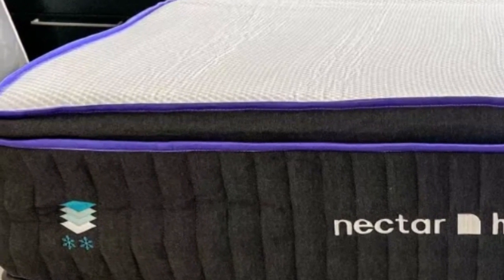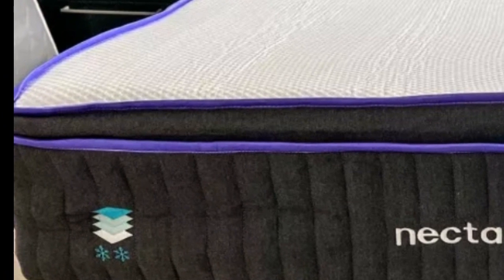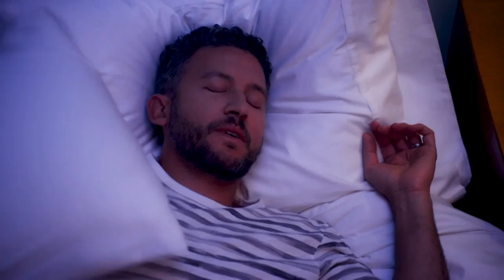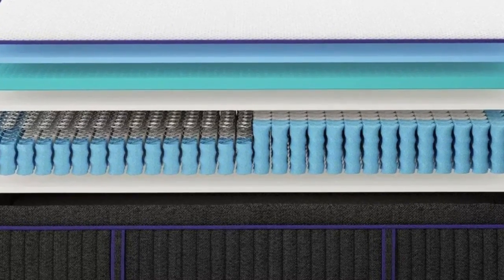While known for its all-foam mattresses, Nectar recently added hybrids to its lineup. Current memory foam models include the Nectar, the Premier, and the Premier Copper. For those who prefer more bounce, the company offers the Classic Hybrid, the Premier Hybrid, and the Premier Copper Hybrid.